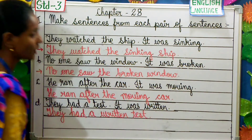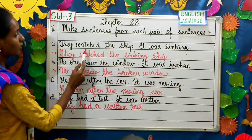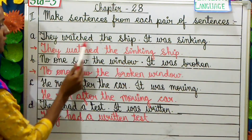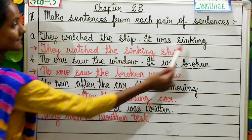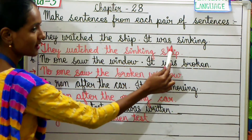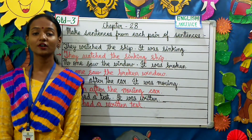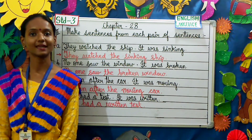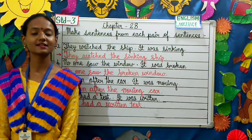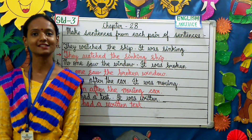So children, did you understand how we write two sentences into one sentence? For example: They watched the ship. It was sinking — becomes: They watched the sinking ship. We exclude 'it was' in the answer. These were a few important questions from chapter 28 of the Active English book. Based on these, book exercises will be uploaded on the school website. Kindly go through it and study well. Thank you.